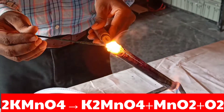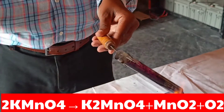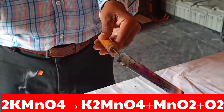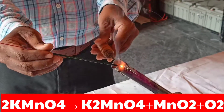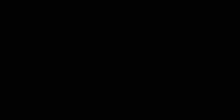Here the oxygen supports combustion by helping the agarbathi to burn with a bright flame. The chemical reaction is: 2KMnO₄ → K₂MnO₄ + MnO₂ + O₂. This shows that oxygen is released during the heating of potassium permanganate.